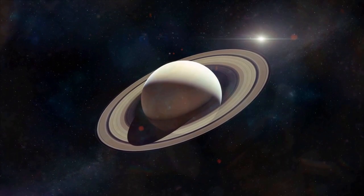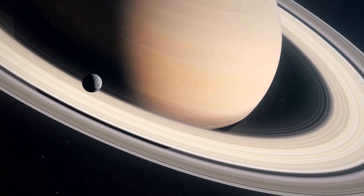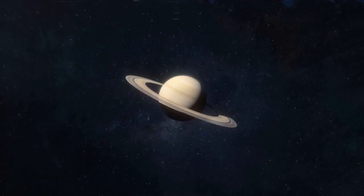Saturn, darker than you've ever imagined in infrared, while its icy rings radiate a stark brightness. It's a contrast that paints a picture of our ringed neighbor in a new light, quite literally.